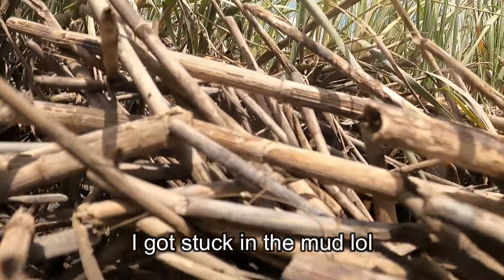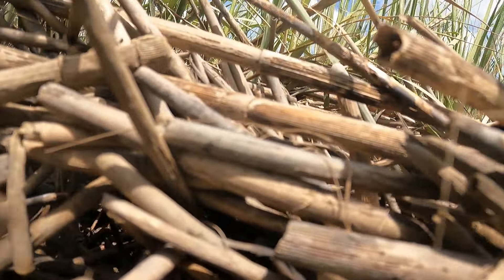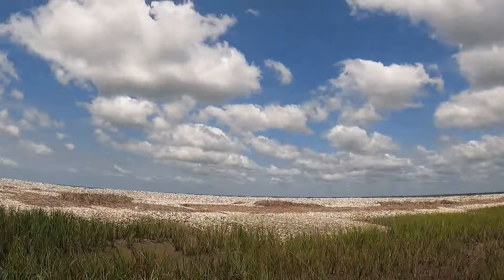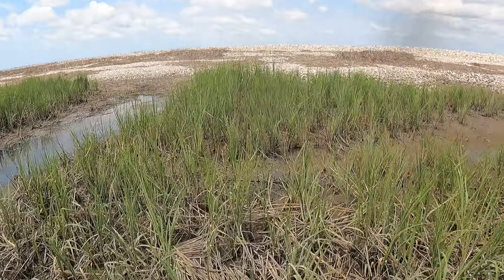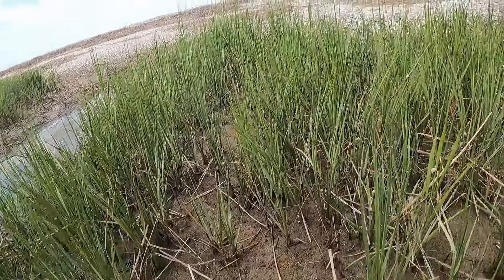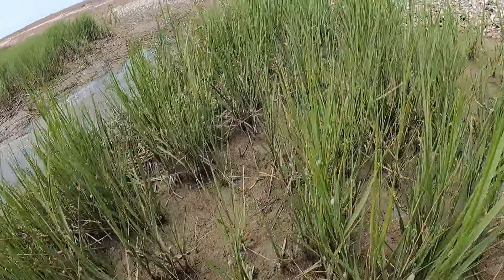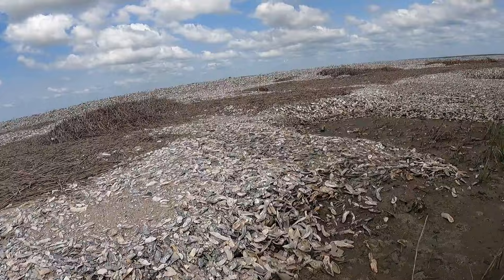One of the things I see today is fiddler crabs. Look at them — the males have big claws. The males have one tiny claw and one big claw. Females have two small claws. The two small claws are the only thing they use to eat, so males actually don't get as much nutrition and as much food as females. Females get more because they have two small ones. Males have the big one and they wave them around and fight each other.